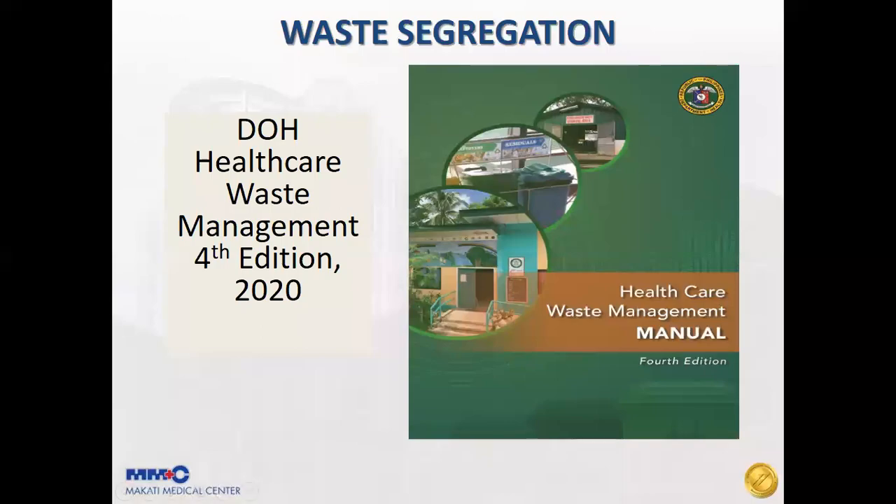Our last topic is waste segregation. Makati Med values the DOH Healthcare Waste Management, 4th edition, released in 2020.